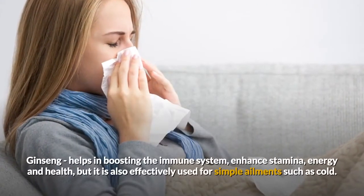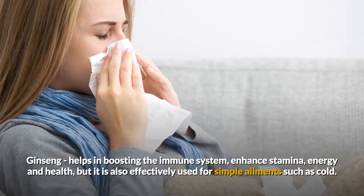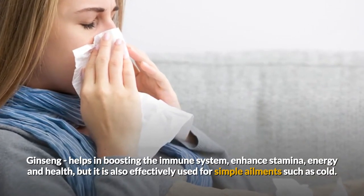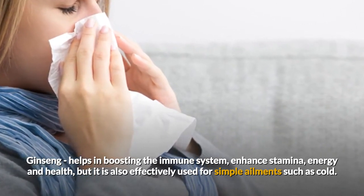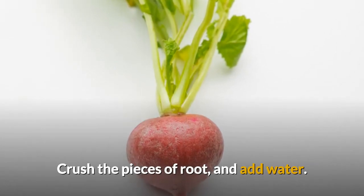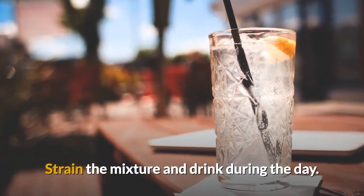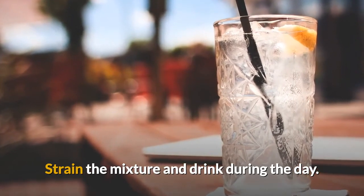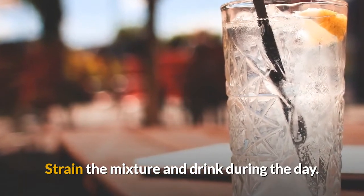Ginseng is another herb. It helps in boosting the immune system, enhances stamina, energy, and health, and is also effectively used for simple things like a cold. The recipe is to crush pieces of the root, add some water, boil for 15 minutes, strain it, and drink during the day. How it works? It contains adaptogen substances that balance the body's functions.